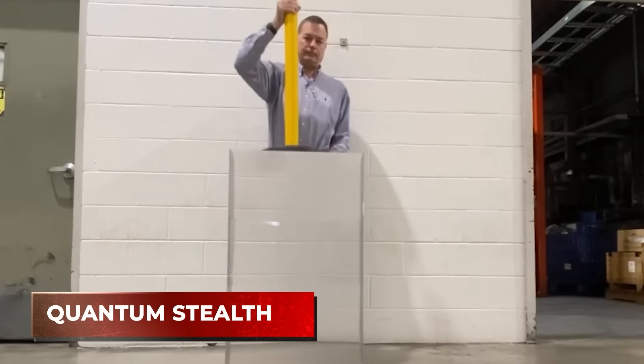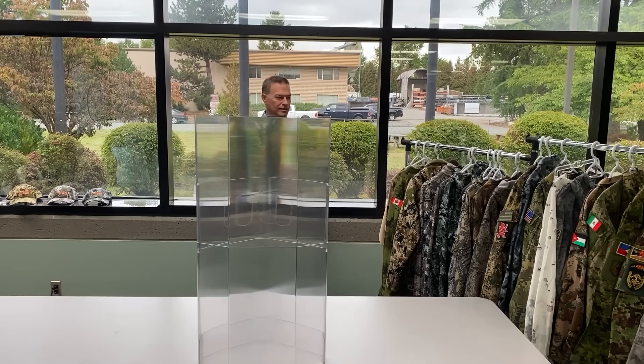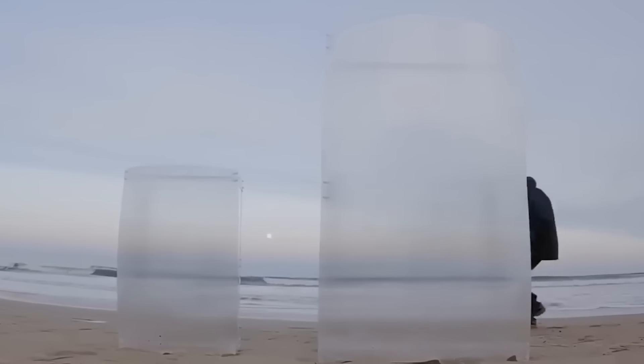The bottom line is, light must interact with the object for it to be visible. The latest invisible tech, called Quantum Stealth, has been developed by Hyper Stealth, a Canadian camouflage design company. The material is as thin as paper, inexpensive, and requires no power source.